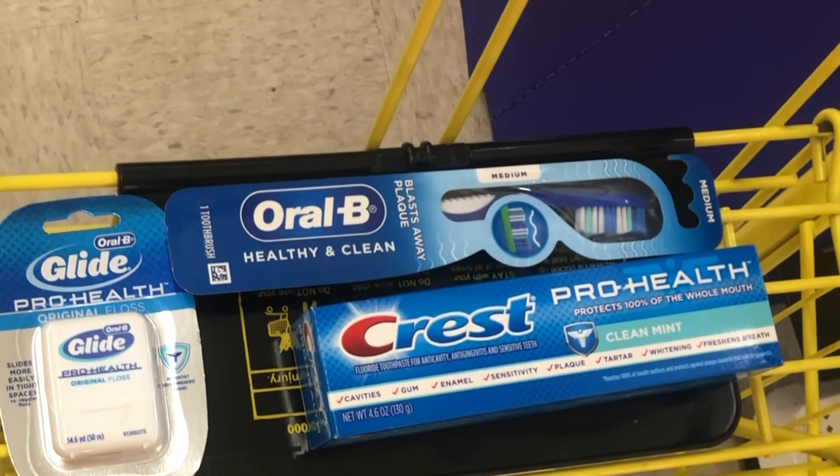Next I'm grabbing the Dawn soap in the squeeze bottle — the flip-top one priced at $2.85 with a $0.50 digital coupon. Has anybody tried this? Comment below if you like it. I'm also grabbing an Air Wick starter kit priced at $3.50 with a $1.50 digital, making it $2 — even cheaper after the $5 off $25 savings.